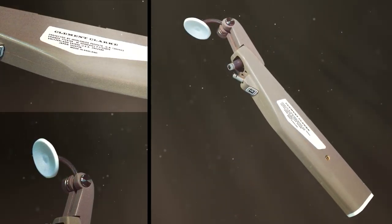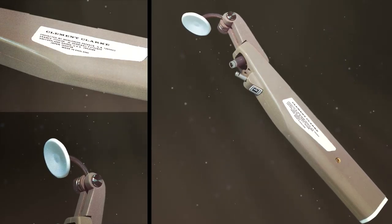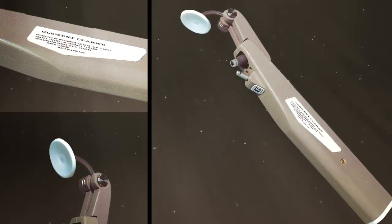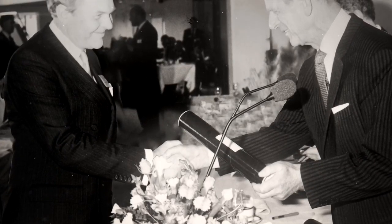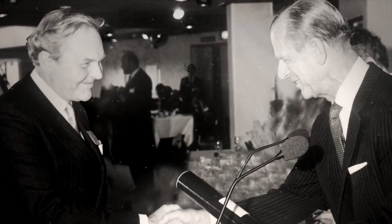After partnering with CCI, the Perkins Mark I tonometer was manufactured and launched in 1971, with immediate success. Accolades followed, and in 1975, the Perkins Mark I won the Design Council Award, which was presented by the Duke of Edinburgh.